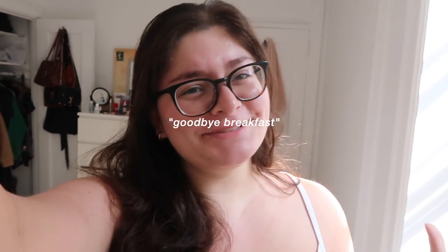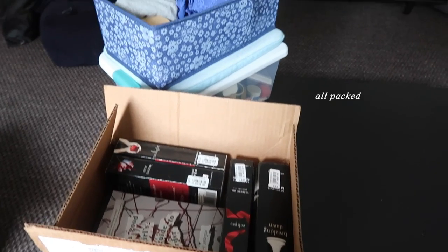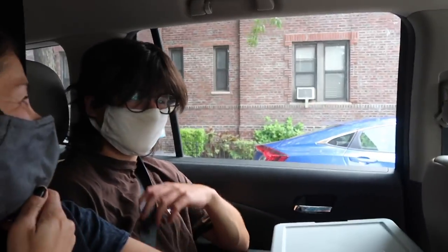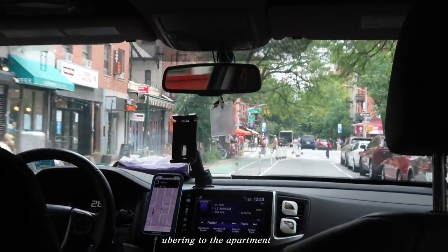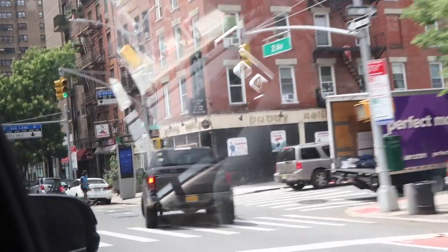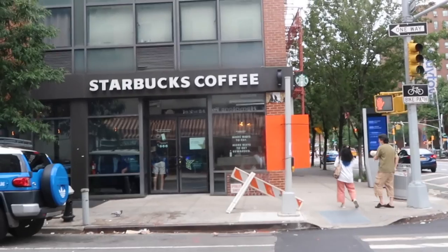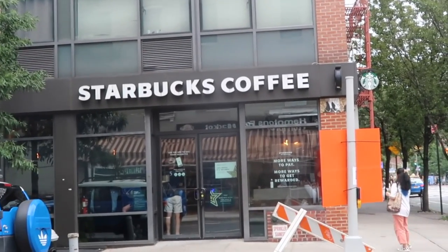I just woke up, I'm moving today. There was a mess. My mom got bagels so we're gonna have a little breakfast. We're here — there's a Starbucks literally on my street, so that's not good.